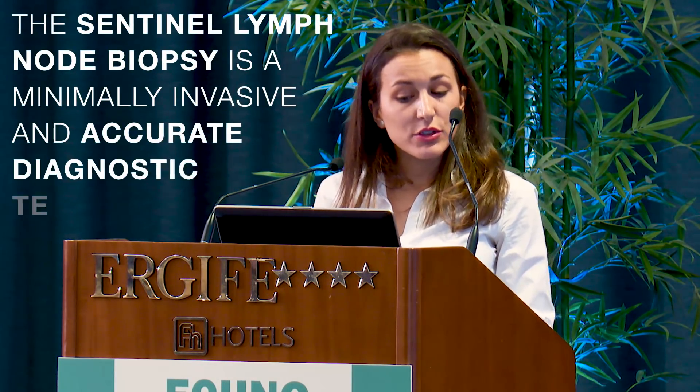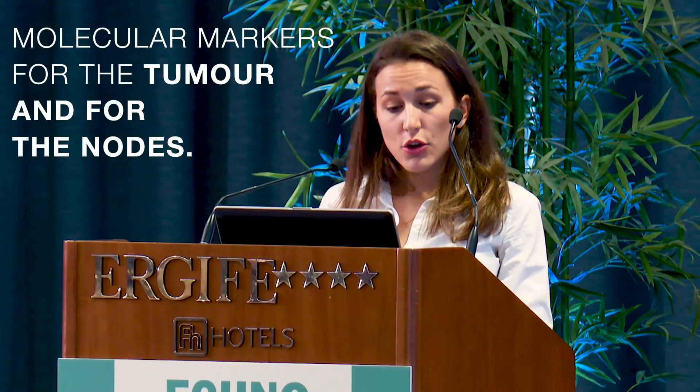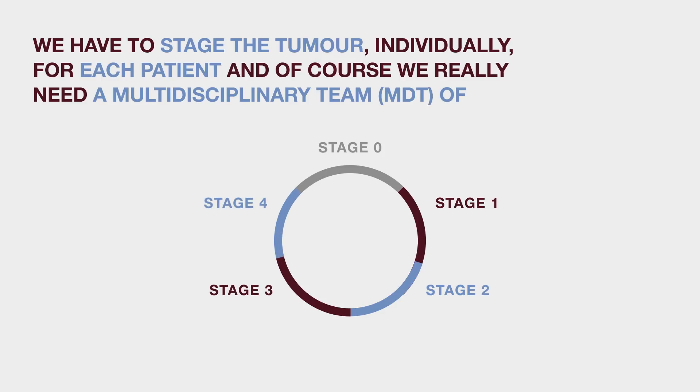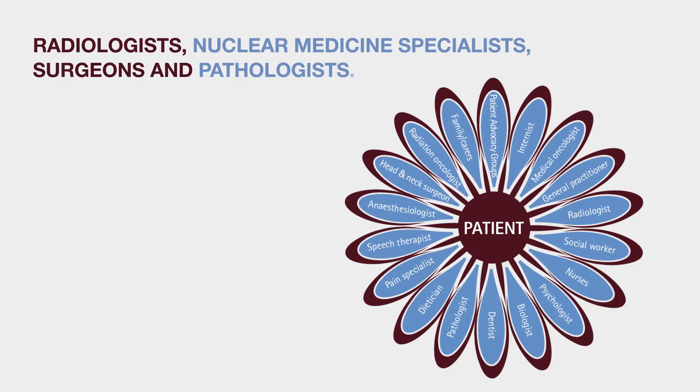The sentinel lymph node biopsy is a minimally invasive and accurate diagnostic technique. The sentinel lymph node protocol opens the way to study many new molecular markers for the tumor and for the nodes. We have to stage individually for each patient, and we really need a multidisciplinary team of radiologists, nuclear medicine specialists, surgeons, and pathologists to achieve that kind of result.